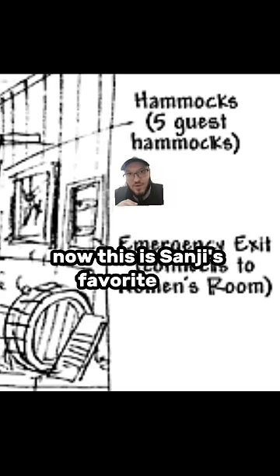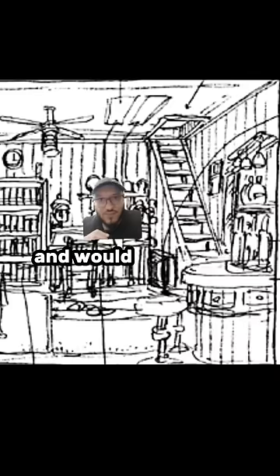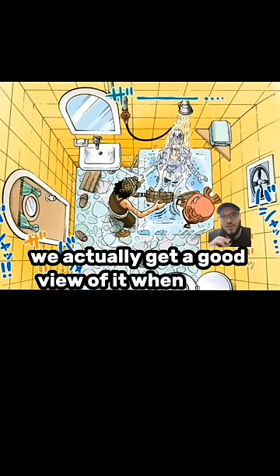Now let's go through the trap door that leads to the men's room, where they all sleep in hammocks on top of each other. This is Sanji's favorite part — in case of emergency, go through the doggy door directly into the women's cabin. There's the hatch right there. And would you look at that, the women actually get stairs instead of a trap door.